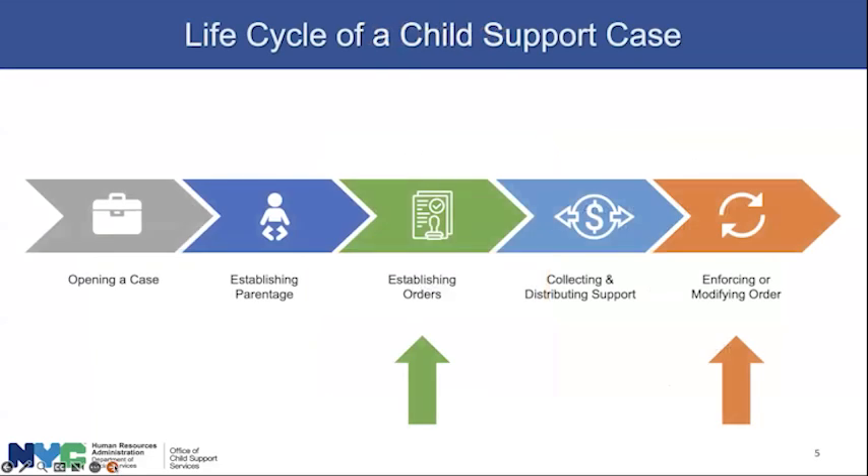Here's the life cycle of a child support case, and it's important to realize it's a long relationship.